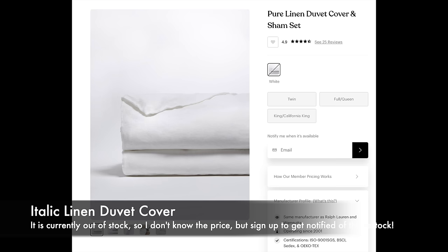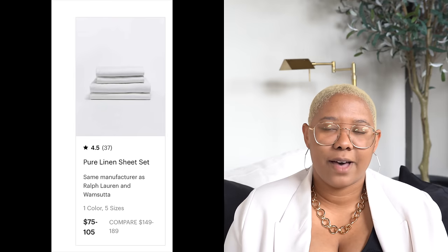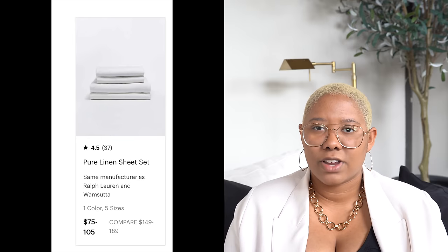For that duvet insert I love the Italic Linen duvet covers. They were gifted to me a few months ago and we've been sleeping with them ever since. I was initially skeptical of linen bedding, but these grew on me and my wife — they're really comfortable, breathable, and a true cool white that matches my bed perfectly. The set comes with two shams and starts at $65 for a full. It's actually replaced my Wamsutta stuff, which is a huge thing for me to say. Definitely worth it.